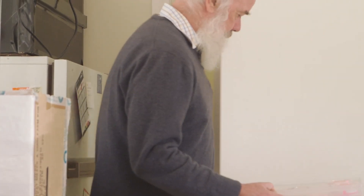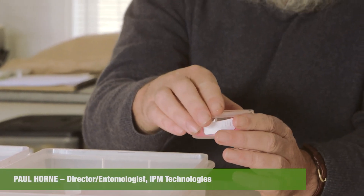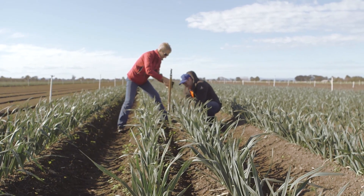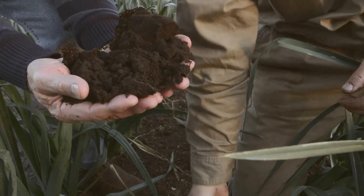My name's Paul Horne, I'm an entomologist. For the last 20 years I've run a small company called IPM Technologies. What we do is help farmers to implement IPM. Our approach is to actually teach the farmers, or the farmers' advisers, the agronomists, how to make decisions based on an IPM approach.